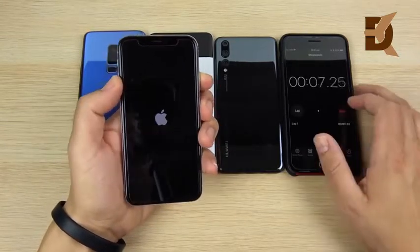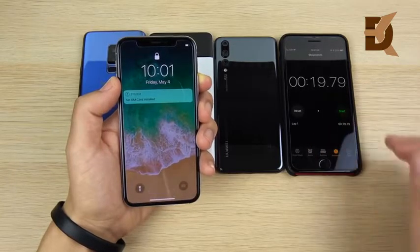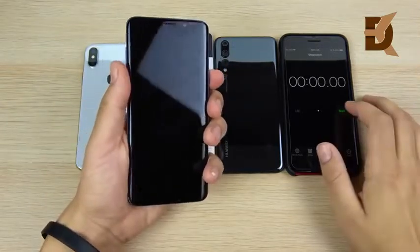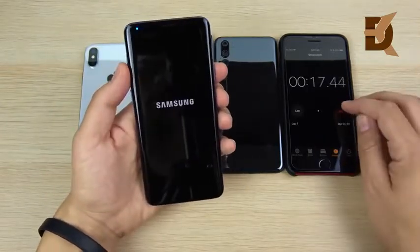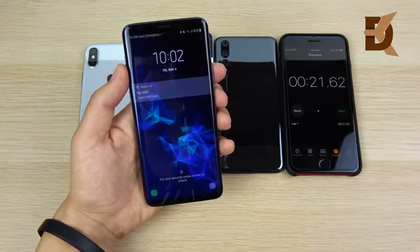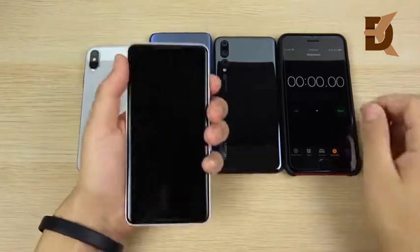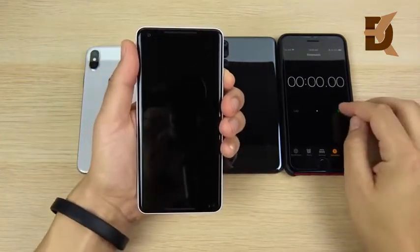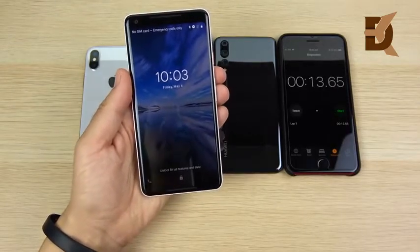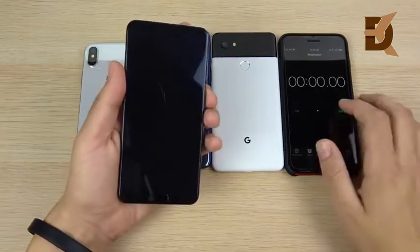Let's begin the boot-up with the iPhone 10 — it finishes at 19.79 seconds, which is a pretty fast boot-up. Moving on to the Galaxy S9 Plus, it finishes not too far behind at 21.62 seconds, so very fast there. The Pixel 2XL has proven to be quite a champ in the boot-up round, finishing at 13.65 seconds.